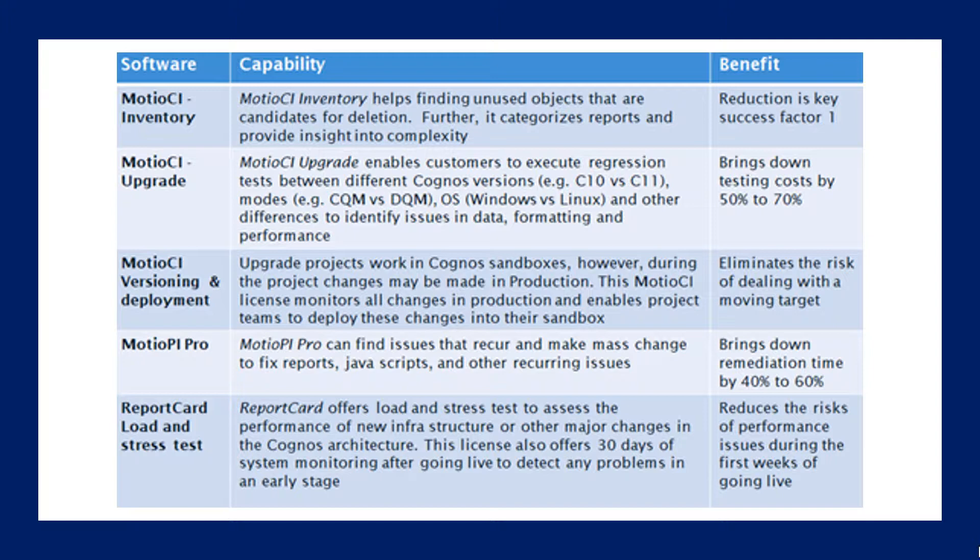Some of you already have Modio PI, the free version — if you don't, go get it, go log on their site today. Just make sure you tell them Lodestar sent you. Modio PI Pro allows you to do mass changes, so you can fix things in a lot of places instead of doing one-by-one changes, saving a ton of time when you have to do those mass updates.